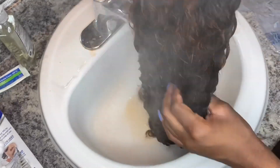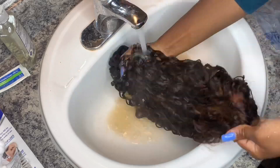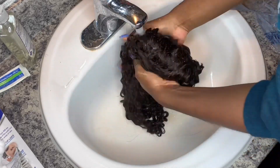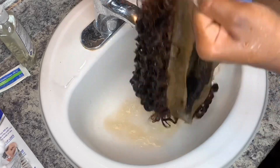Then of course you rinse it out and apply conditioner, shampoo, and all that. After that, just basically dry the wig and style it however you want — you're going to see that in the next clip. Keep watching to see how it turned out in the end.